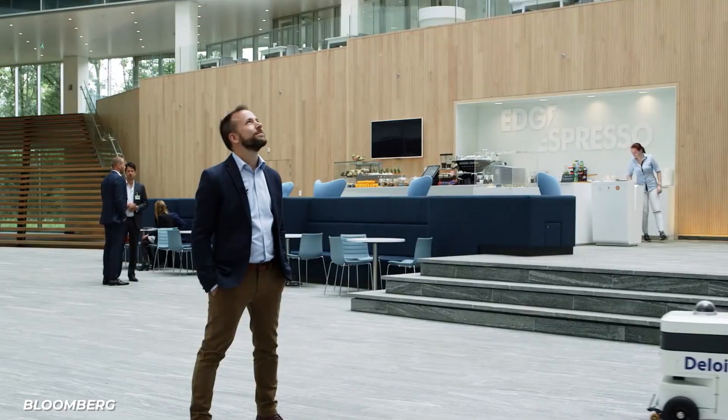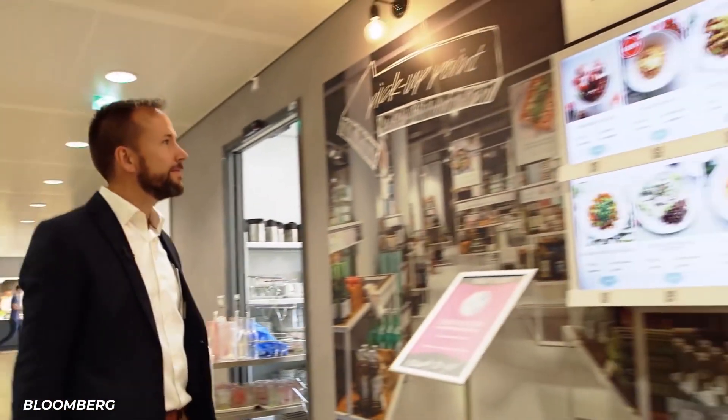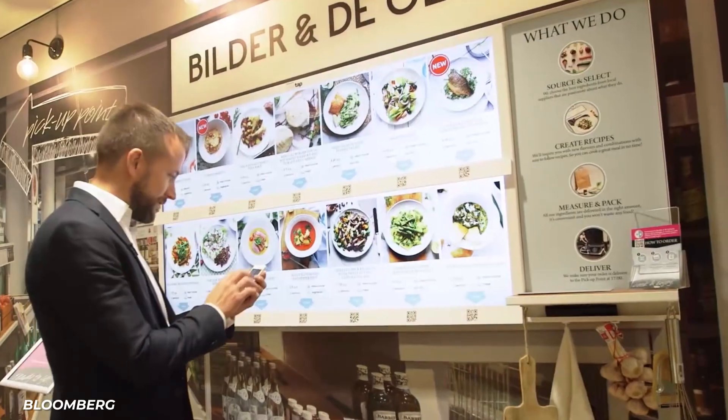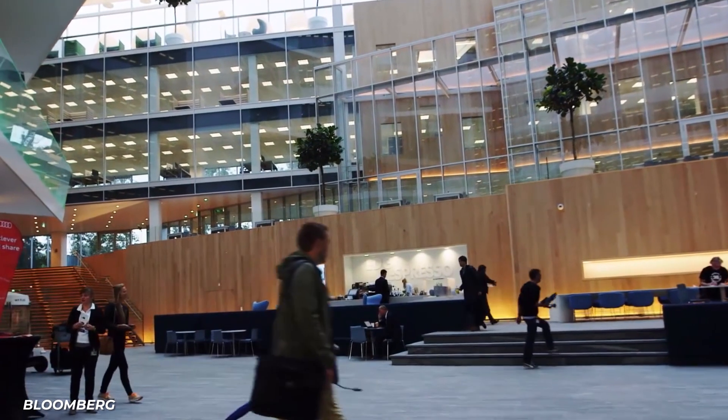The app can have coffee brought to you prepared exactly the way you like it. Even if you need to decide on what to eat for dinner at home, it can have the groceries you need for the food you're cooking waiting for you at the end of the day. If you're thinking that's awesome, or if you're thinking that's creepy — you're right.